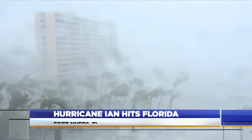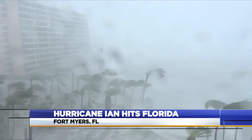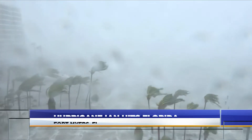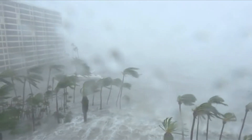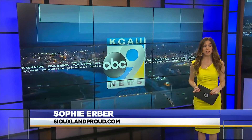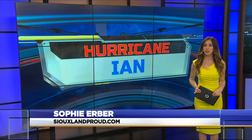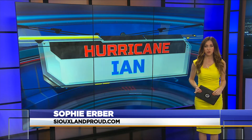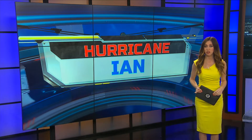Hurricane Ian is battering the Florida coast this evening. As video from earlier today shows, strong winds and rain have already been hitting towns along the Gulf Coast region. Good evening everyone, and thanks for joining us tonight. I'm Sophie Erber. The now Category 4 storm has made landfall officially, with thousands of people still in its path. Floridians are expected to need to shelter from the hurricane for at least the next 24 hours.